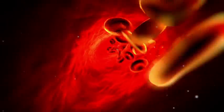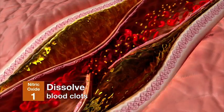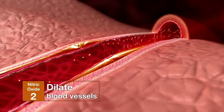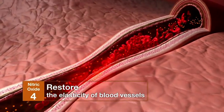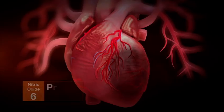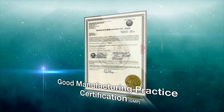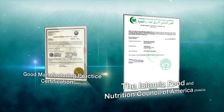Nitric oxide molecules are so tiny that they can help to: 1. Dissolve blood clots, 2. Dilate blood vessels, 3. Restore blood vessels, 4. Restore the elasticity of blood vessels, 5. Improve blood circulation, 6. Protect the heart. Nitric oxide formulation is manufactured by a GMP factory and is certified HALO.